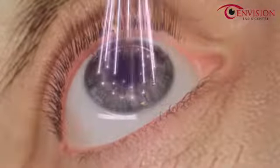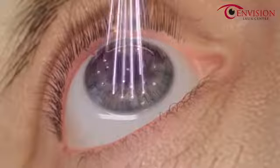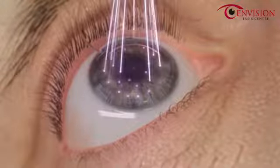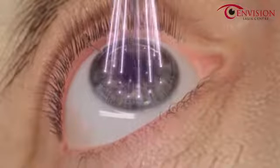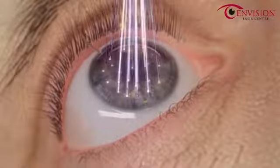Designed to automatically track movements of the eye with a latency time of just 2 milliseconds, the WaveLight EX500 excimer laser automatically adjusts pulse placement to provide patients with exceptional results.